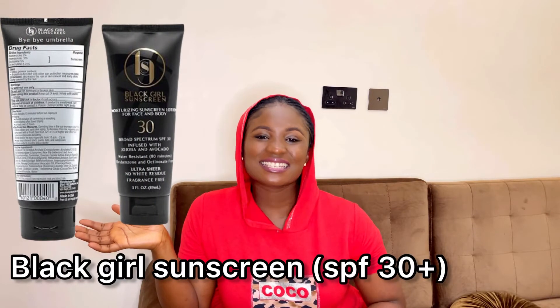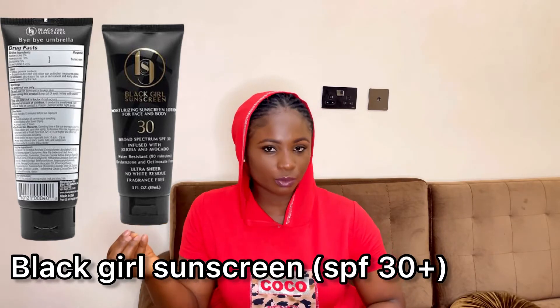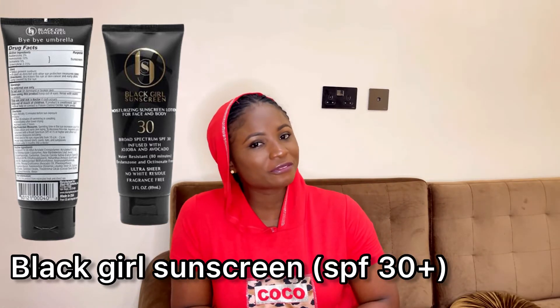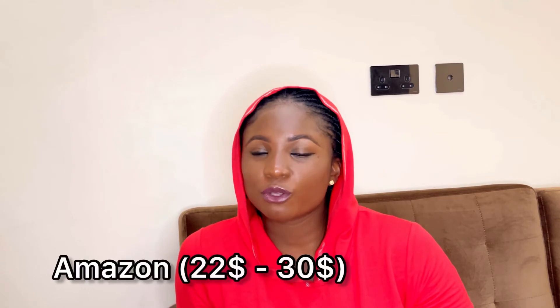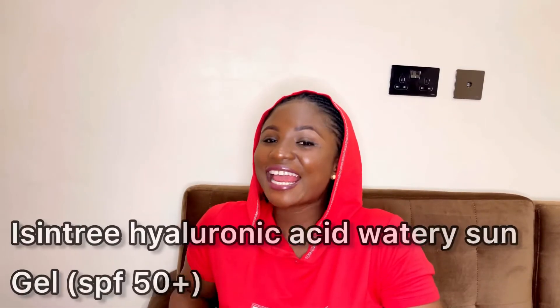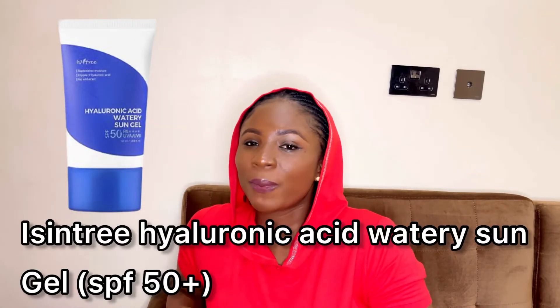Black Girl Sunscreen is popularly known as the sunscreen for people of color. If you're dark, don't be deceived — you need sunscreen too. It has an SPF of 30 and when applied it leaves a moisturized, dewy skin finish. In Nigeria you can get it for 12,000 to 15,000 naira, or on Amazon for $22 to $30. It leaves no white cast and gives your skin a moisturized, dewy finish.